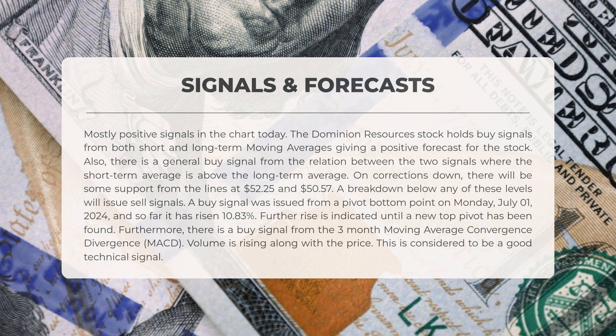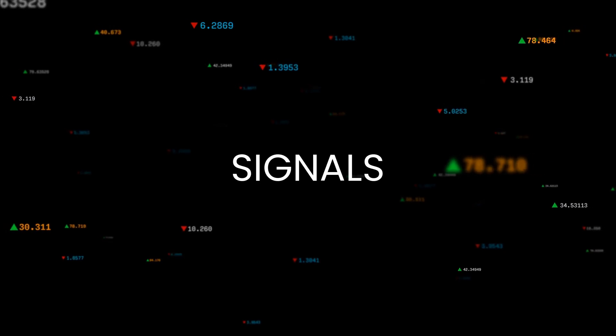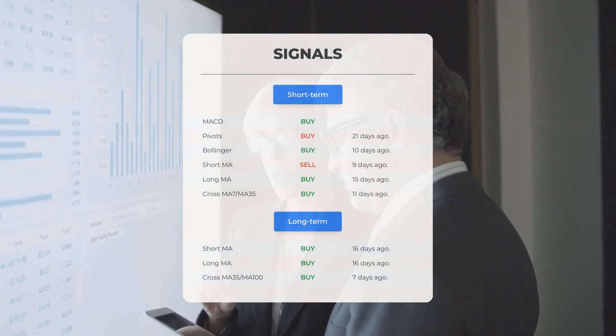A buy signal emerged from a pivot bottom point on Monday July 1st 2024, and thus far the stock has increased by 10.83%. Further gains are anticipated until a new top pivot is established. A buy signal has also been generated from the three-month moving average convergence divergence (MACD), and as volume rises alongside the price, this is regarded as a positive technical signal.